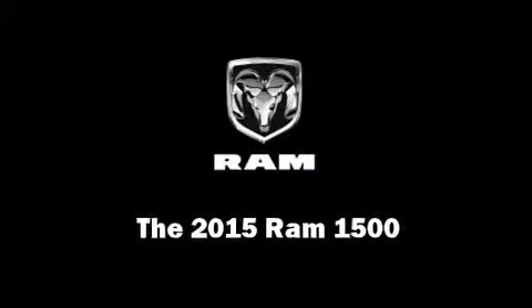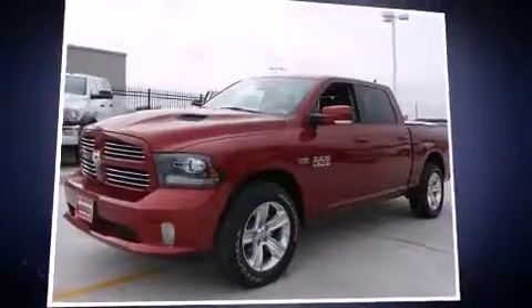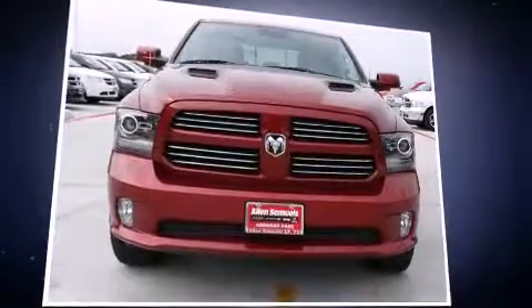This 4-door, 5-passenger truck will allow you to take command of the road with confidence. It features an automatic transmission, rear-wheel drive, and a powerful 8-cylinder engine.